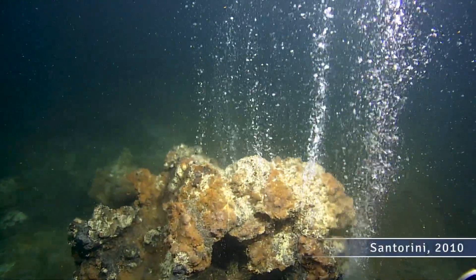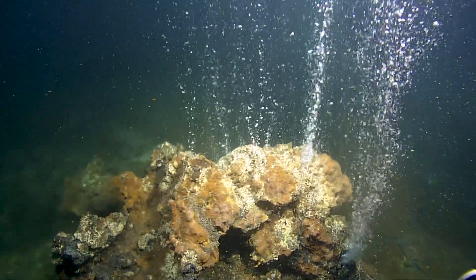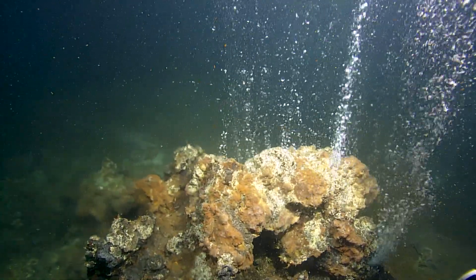I believe so. I think most people believe that where life began on the planet was more than likely in a geothermal spring. So you're looking at the basis of life. And what's interesting about this is,